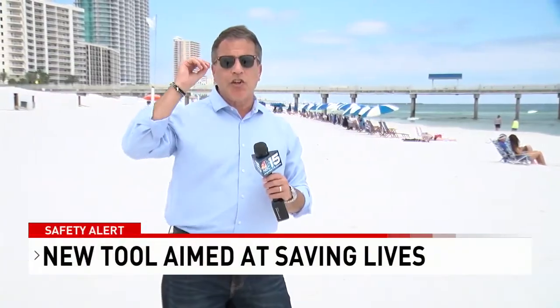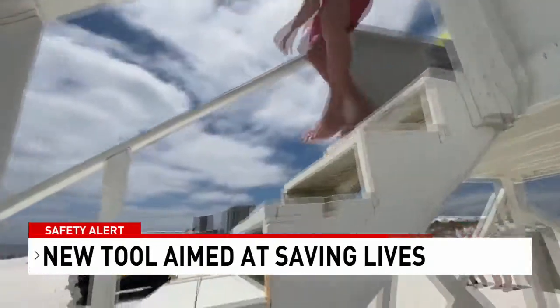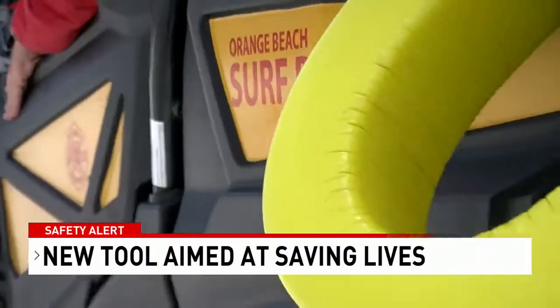New technology is really designed for the forecasters. It starts at the National Weather Service, and then it's the lifeguards who really have their feet in the sand. This week alone, lifeguards at Orange Beach have rescued 18 swimmers from Gulf waters.